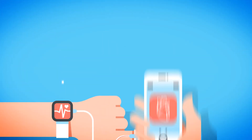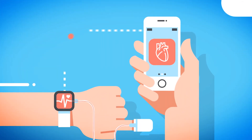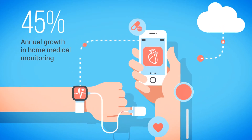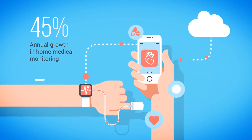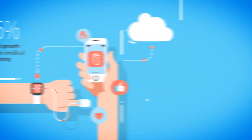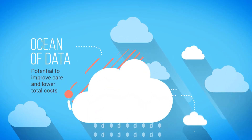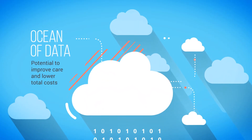The number of people using connected home medical monitoring devices is expected to grow by some 45% annually over the next three years, reaching over 19 million worldwide by 2018. This means health organizations have at their fingertips an ocean of patient-generated digital data that can potentially improve care and lower total costs significantly.